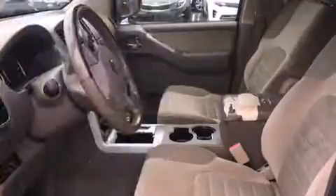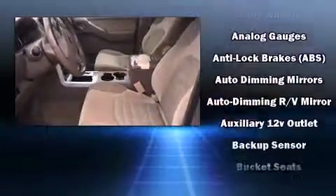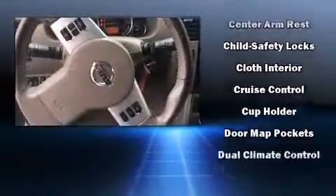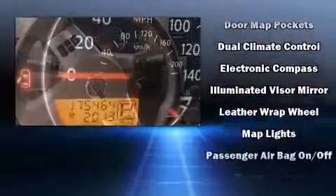Nissan also prioritized safety and security by including dual front impact airbags with occupant sensing airbag, traction control, anti-whiplash front head restraints, ignition disabling, and four-wheel disc brakes with ABS.